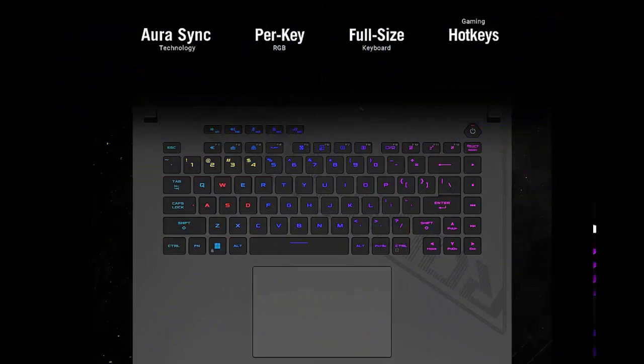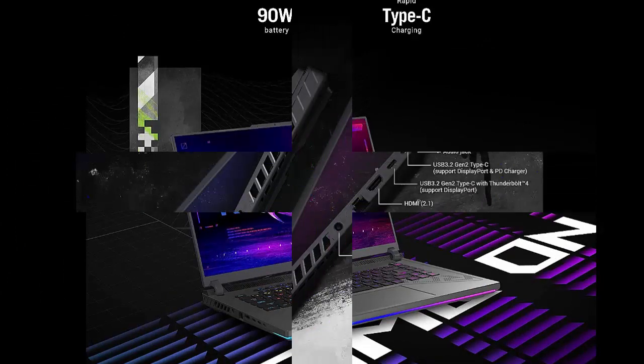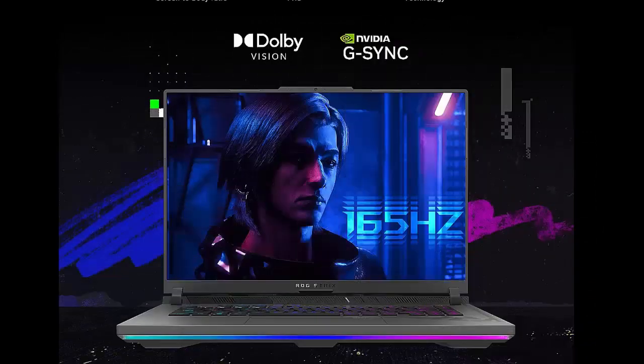Blazing fast memory and storage — multitask swiftly with 16GB of DDR5-4800MHz memory, and speed up loading times with 512GB of PCIe 4x4 SSD.